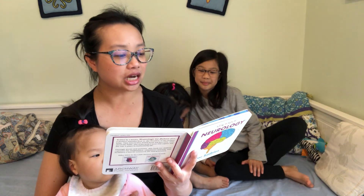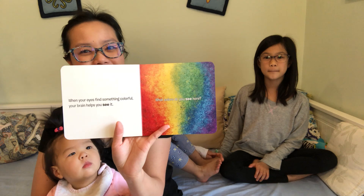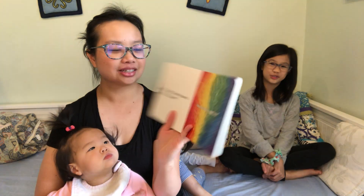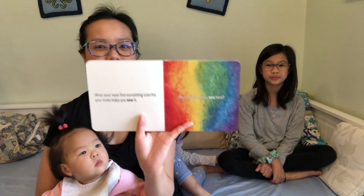When your eyes find something colorful, your brain helps you see it. What colors do you see here? Oh, that's beautiful. I think they might have used oil pastels for that.